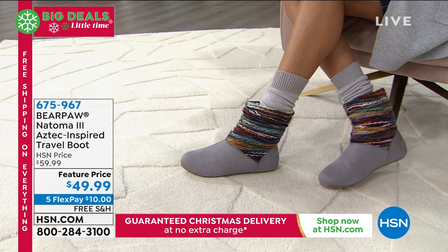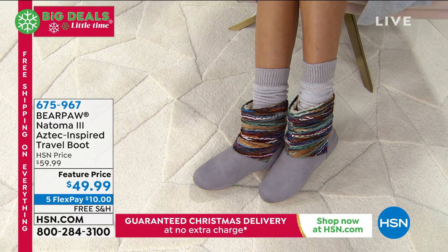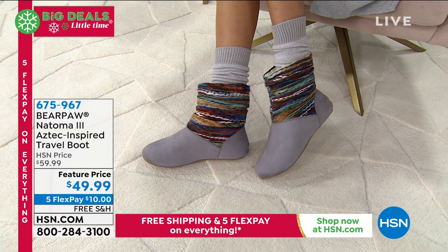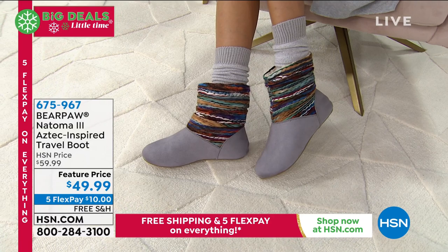Nadia is wearing our knee socks, which are available and can double as boot toppers. If you want to get the Natoma 3 home for $9.99, just apply for an HSN card — we'll give you $40 off your first purchase when you open the card. You can apply on the phone or on hsn.com. When you're approved, take $40 off anything: a Bare Paw boot, today's special — anything. If you're still on the phone waiting to purchase, don't hang up!